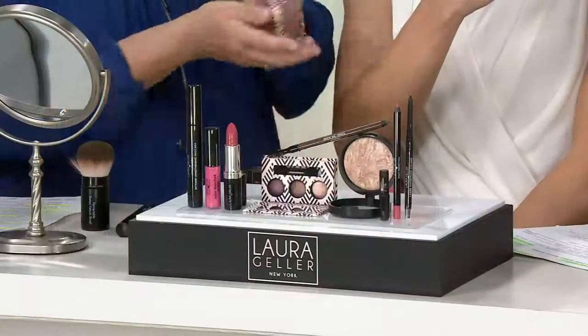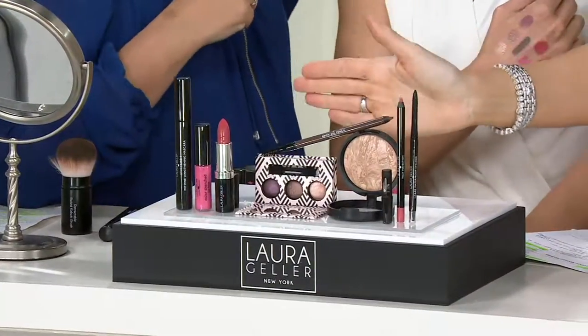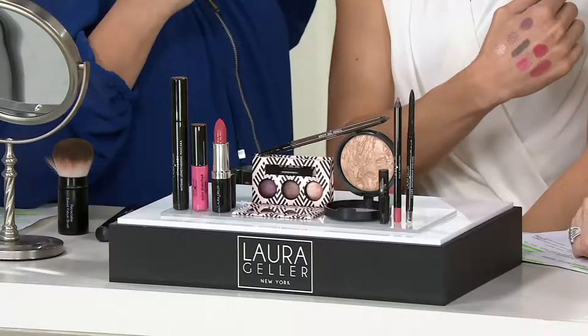We've only really discussed two products in this kit. High-end prestige cosmetics for less than $60. You've only seen two of them so far, but you get all eight of them for four easy payments of $14.99.